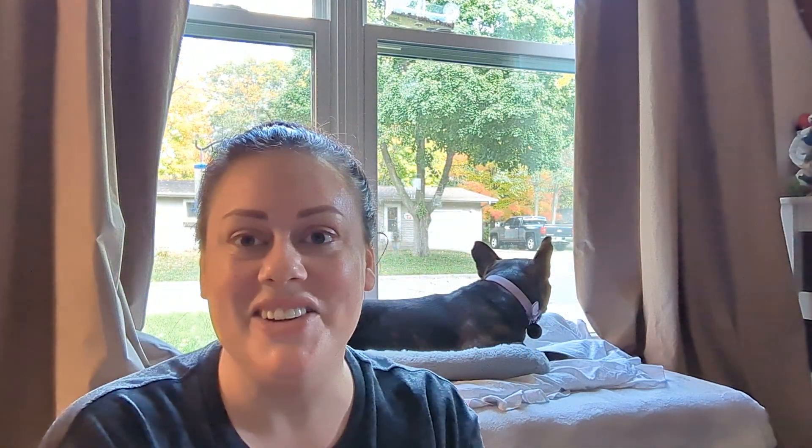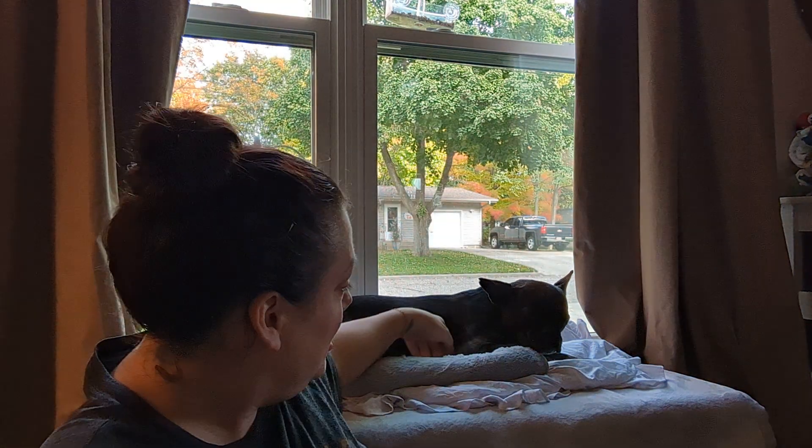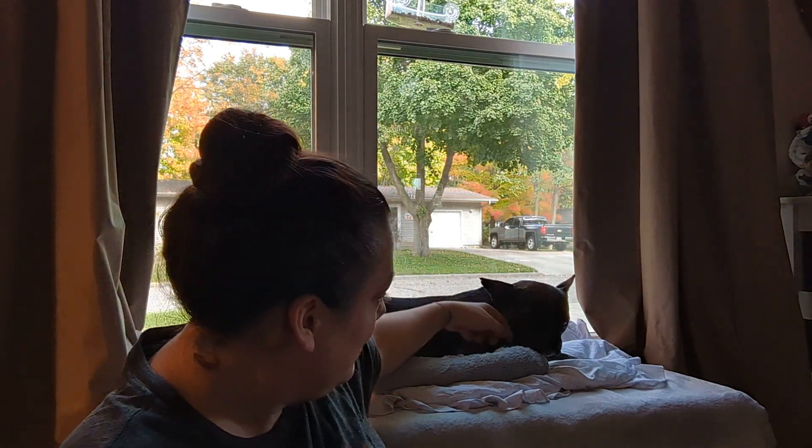And that's it — thank you for watching! Hey Jessie, you want to say goodbye? Goodbye! She always looks grouchy but she's actually a super sweet, kind, gentle dog. She's just sleepy. Alright, bye — thanks for watching!